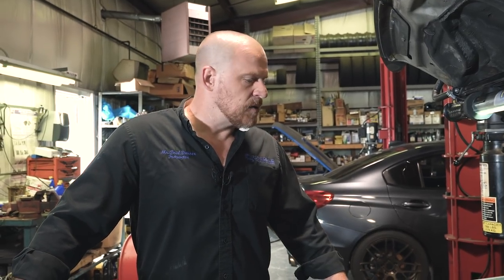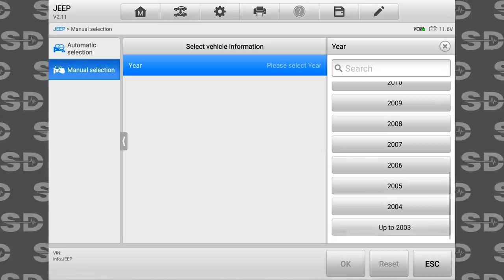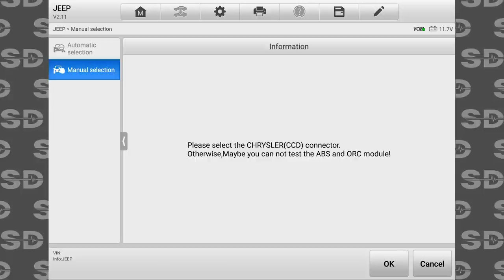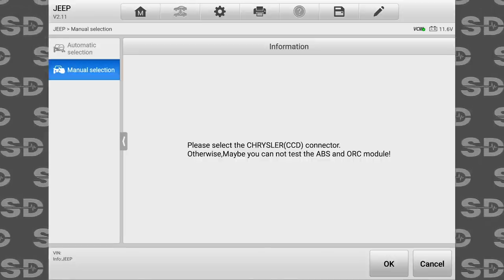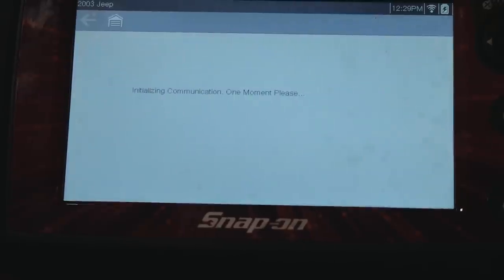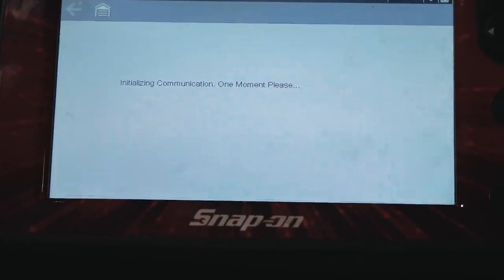One of my questions is about using this scan tool because it gave me a warning. This is a 2003 Jeep — when I select it, it tells me please select the Chrysler CCD connector; otherwise maybe you cannot test the ABS or ORC module. The CCD connector is that little blue one inside. I don't have that connector with me. And I question the scan tool itself on this car because of this message. So I want to grab my brother's Snap-on Solace and see if I can talk to it. Sometimes when using new equipment, it's a little difficult to trust the equipment when you have a problem on the car.